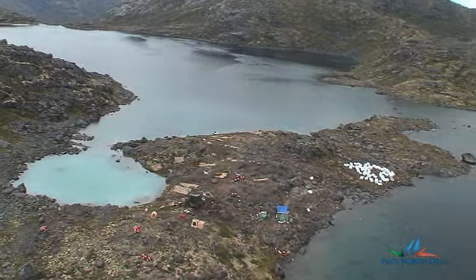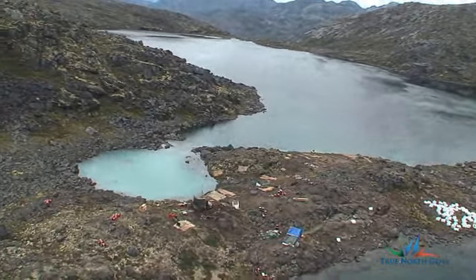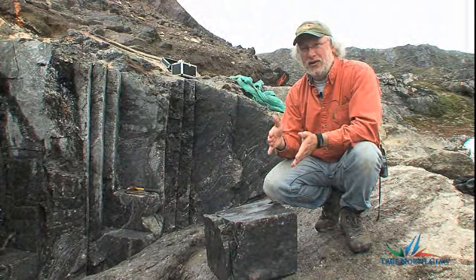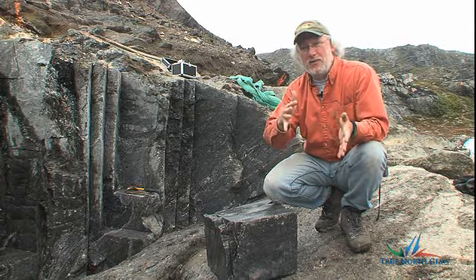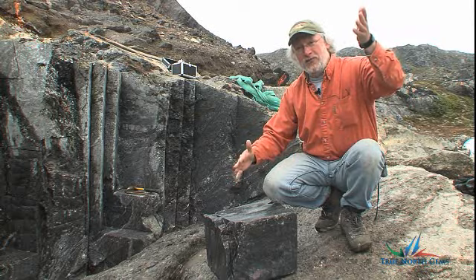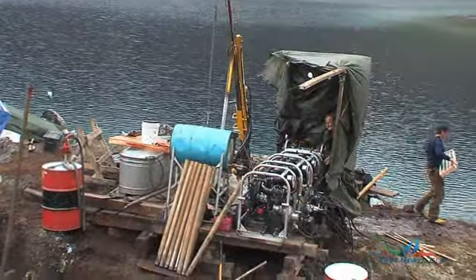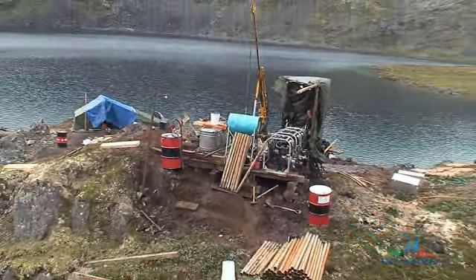The zone we're standing on is part of a folded structure. That's a good thing because folding repeats the same sequence over and over again sometimes. It means you may have the mineralization repeated time after time in the same area, which is good because instead of having it stretched out in a long area, you've got it folded up in a tighter, thicker area. So when we hit the drill holes, we're hitting this zone, then we hit the next zone, which is a folded section of it.